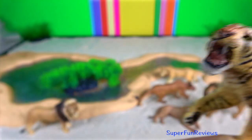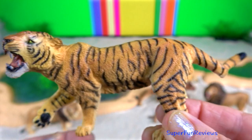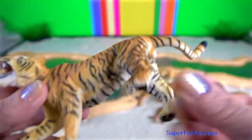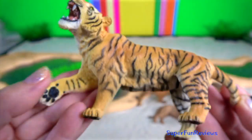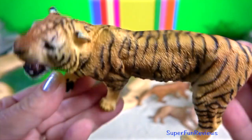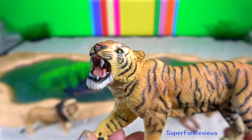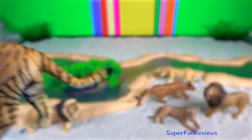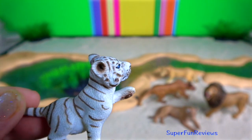The tiger. They have a mane-like heavy growth of fur around the neck and jaws and long whiskers, especially in males. The pupils are circular with yellow irises. The small rounded ears have a prominent white spot on the back surrounded by black. These spots are thought to play an important role in intraspecific communication.